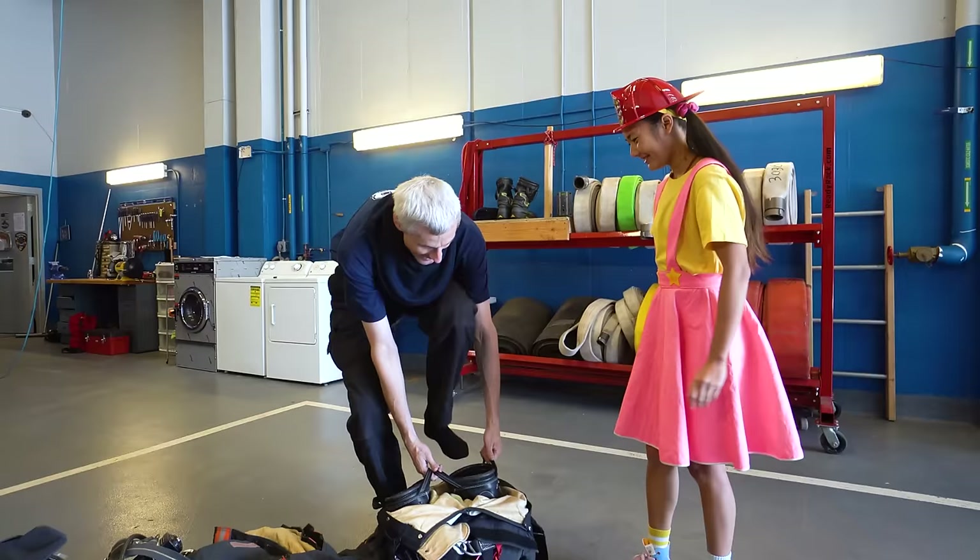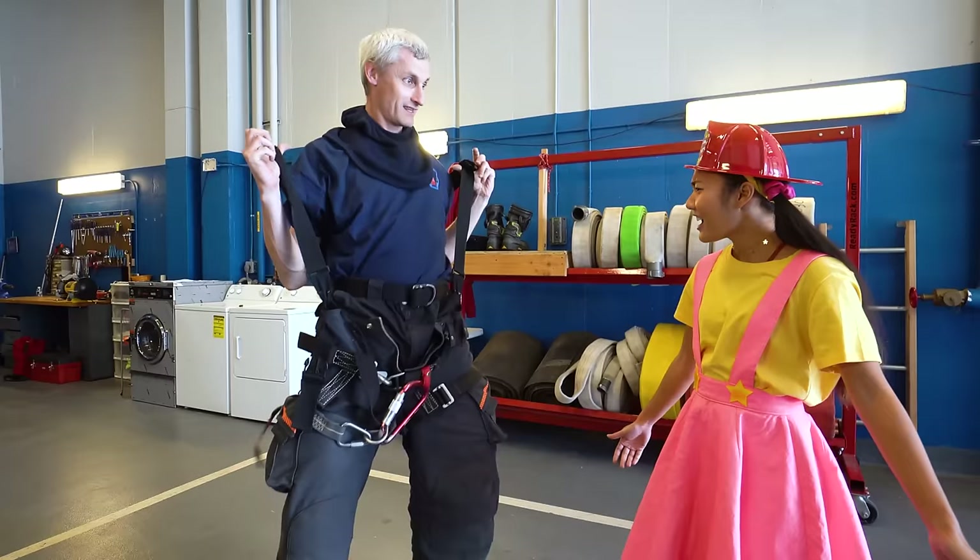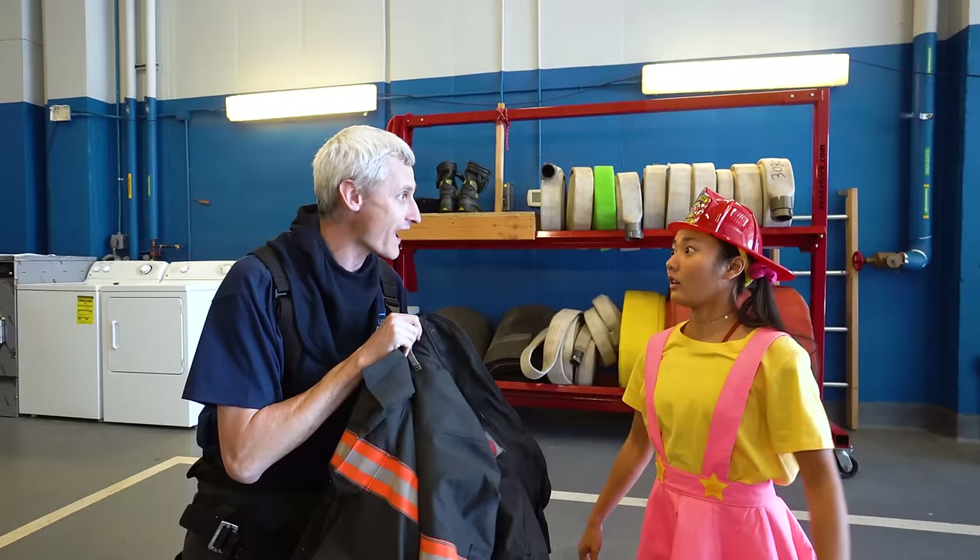It looks really warm! Now I've got my boots and my pants — gonna pull these suspenders up! These are fire pants. And it's a jacket — a special fire jacket, Ellie! It keeps me safe from smoke and heat.